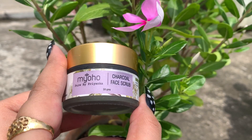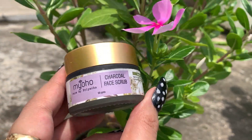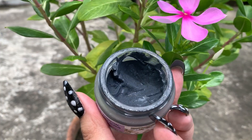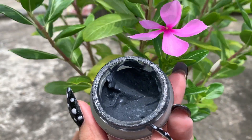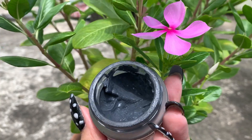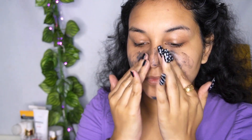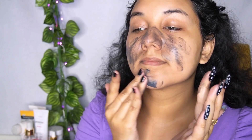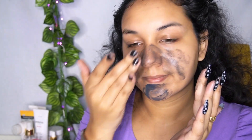The next product I love using is this one from Pure by Priyanka — their Charcoal Face Scrub. I don't use this during my morning skincare routine because it can feel a bit harsh on my skin in the morning. But whenever I'm doing a makeup tutorial or I want my skin surface to be very cleansed and smooth, I use this. The best part is that even if you have oily skin or dry skin, it's not going to dry out your skin.